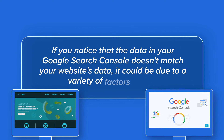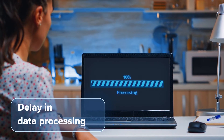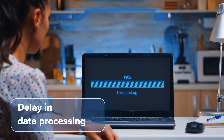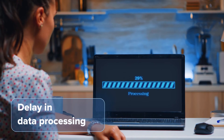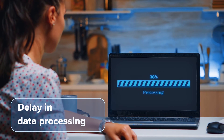If you notice that the data in your Google Search Console doesn't match your website's data, it could be due to a variety of factors. Firstly, there can be delays in data processing. It's a complex algorithm and sometimes it can take a little longer to process the data, which can result in discrepancies between your website's data and the data in Google Search Console.